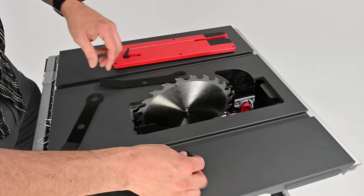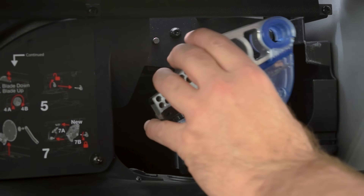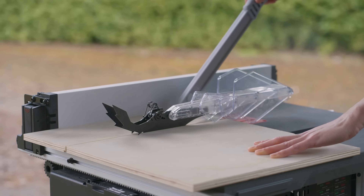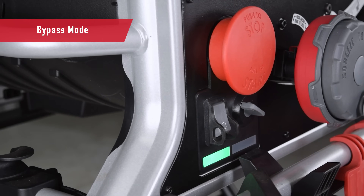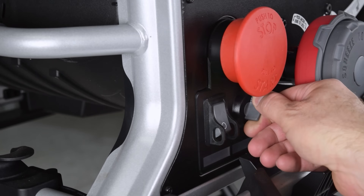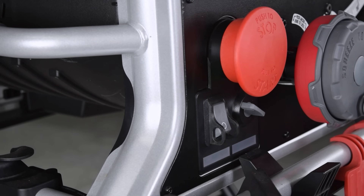Once a brake activation occurs, changing the blade and brake is both easy to access and simple to do, allowing you to get back to work quickly. You can also switch to bypass mode in the event you need to deactivate the SawStop safety feature to cut conductive materials, like metal and pressure-treated wood.